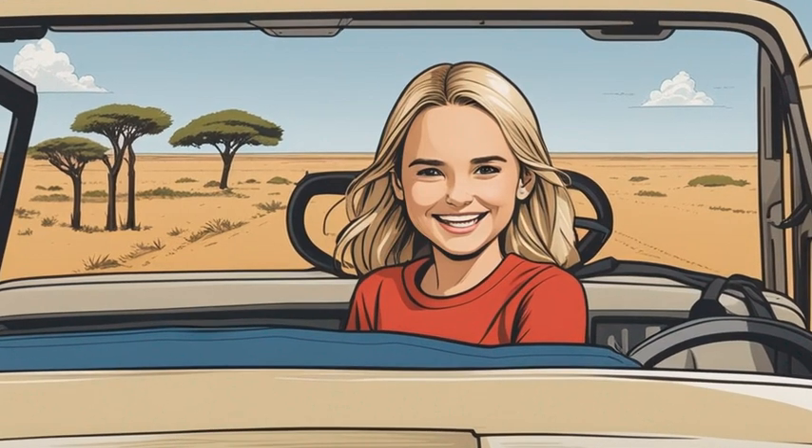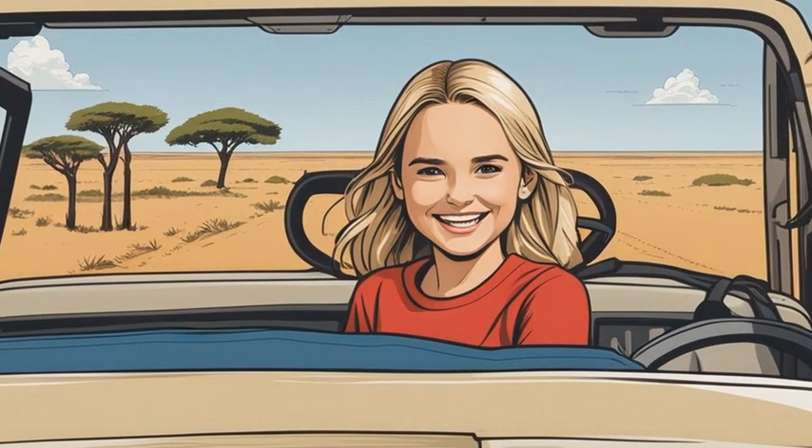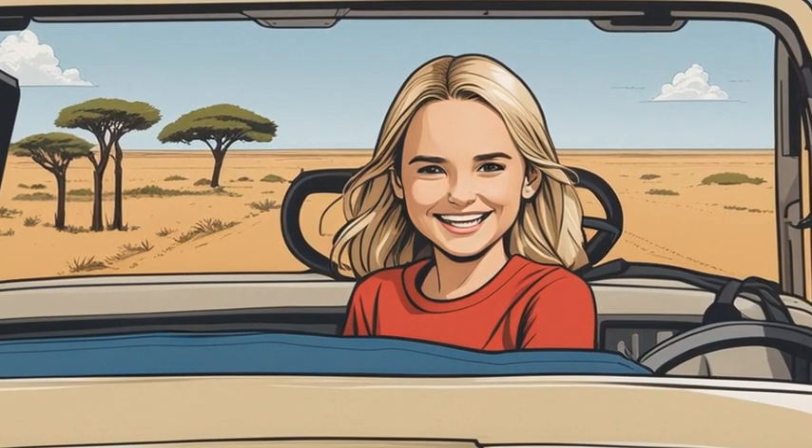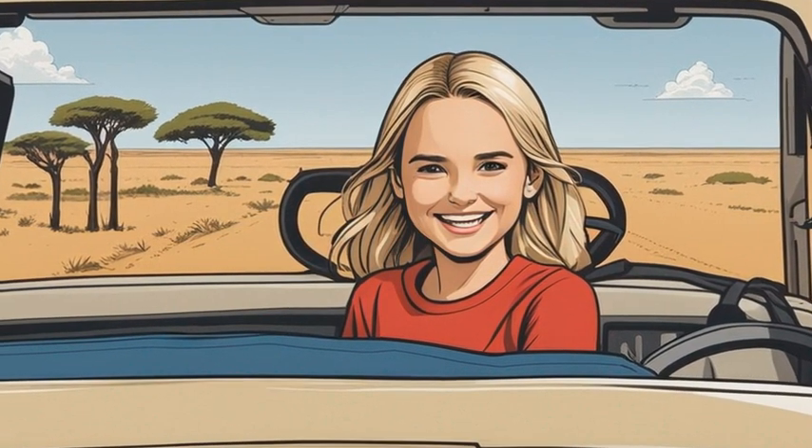Emily was so excited to be on her very first safari adventure in Africa. She was bouncing in her seat as the jeep rumbled down the dusty dirt road, keeping her eyes peeled for any sign of wildlife.